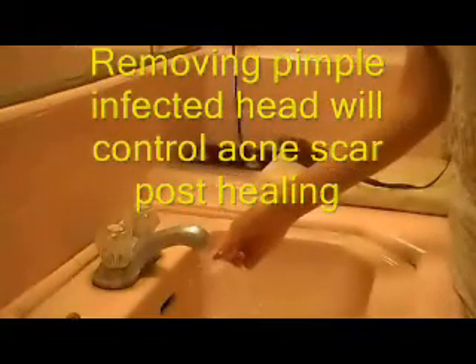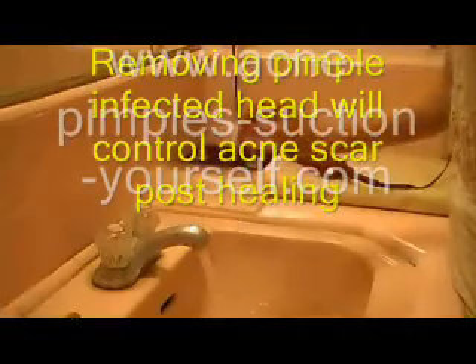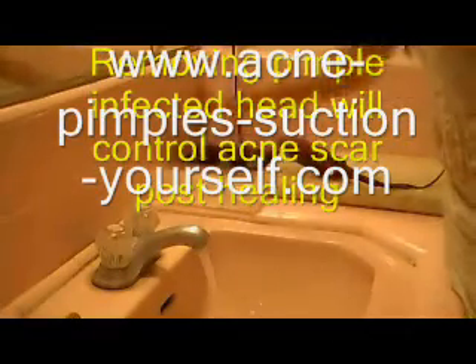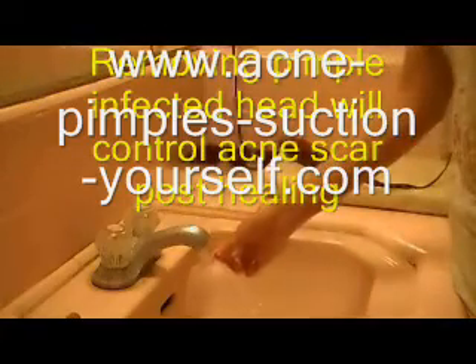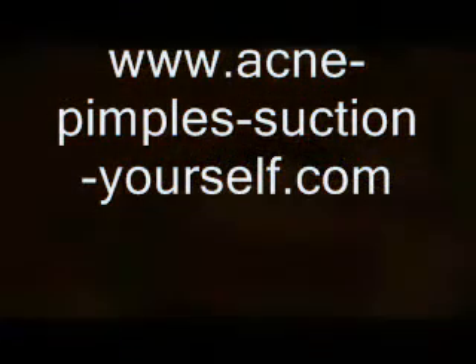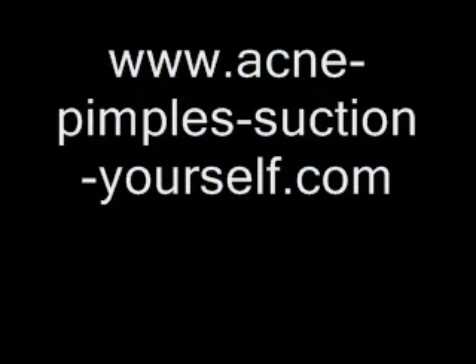Please ask yourself: why do doctors recommend removing an infection? Does any medication guarantee to instantly remove acne-infected fluids to control brown spots from forming? There are none.